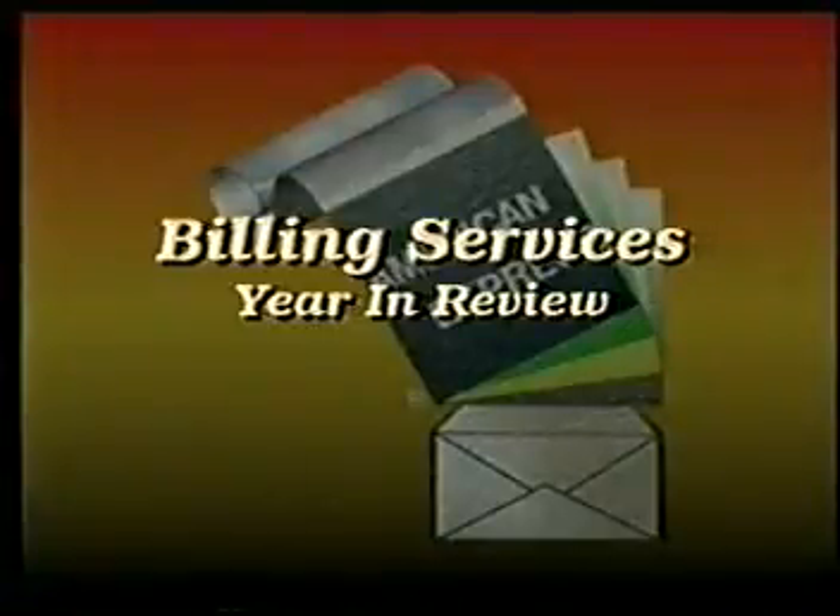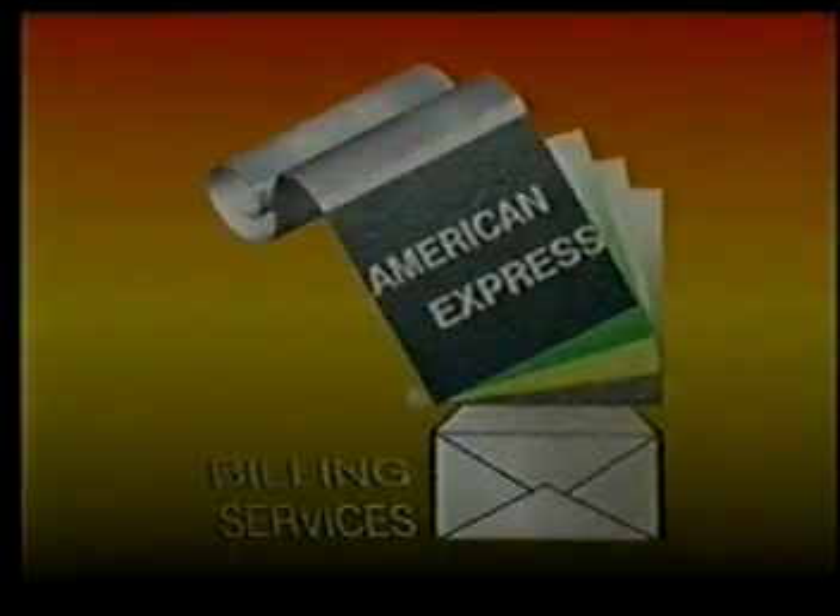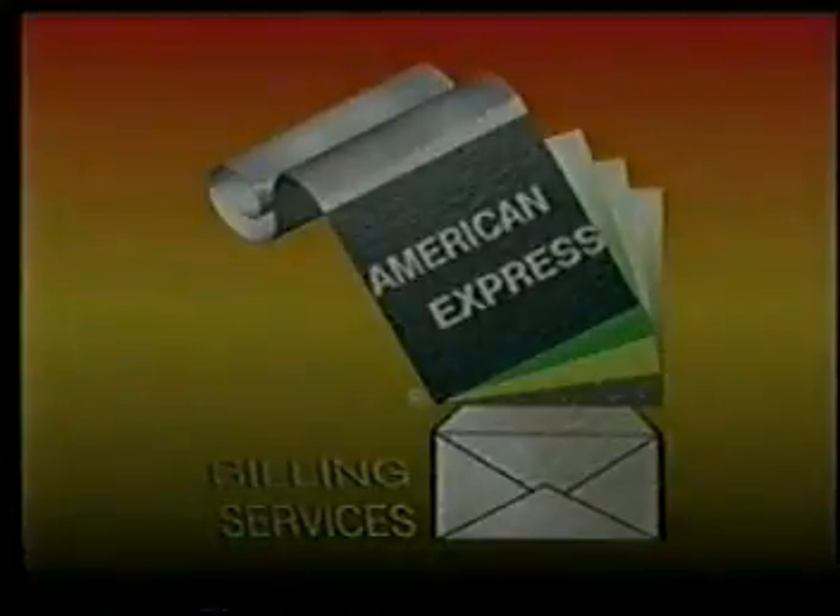We would like to welcome you all to this Billing Services presentation. But first, a warning. The new area you're about to enter into is state of the art, on the cutting edge, and high-tech virtual reality. Please be sure your shoulder restraints are tightly fastened as you whirl through this totally new, world-class environment.